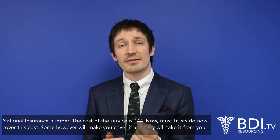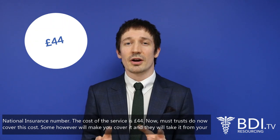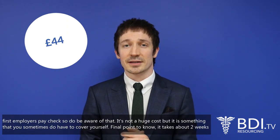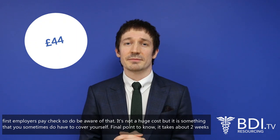The cost of the service is £44. Most trusts do now cover this cost, however some will make you cover it and they'll take it from your first paycheck, so do be aware of that. It's not a huge cost but it is something that you sometimes have to cover yourself.